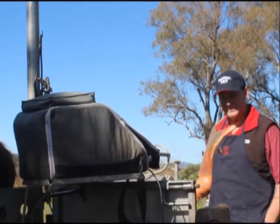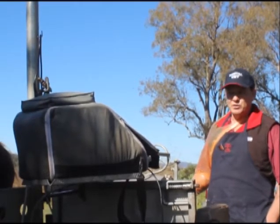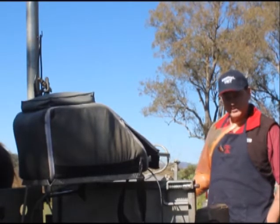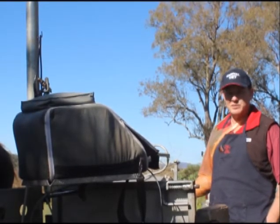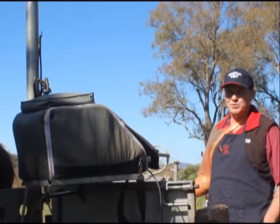What's the standard gestation period for a mare? It's quite variable — anywhere from 310 to 374 days, with the average being about 345 days. It does vary a lot between mares.